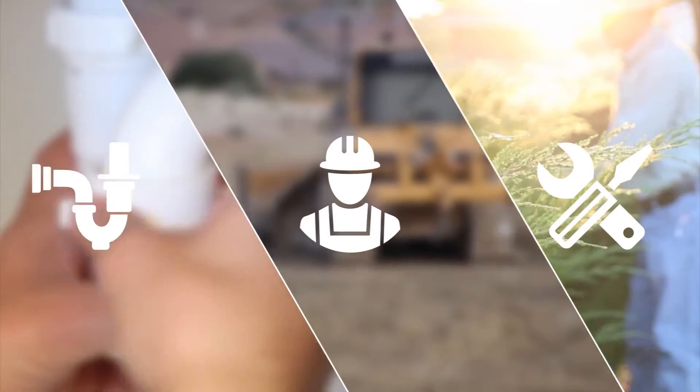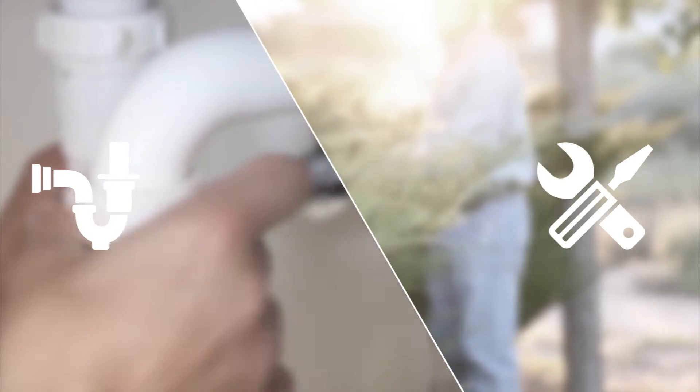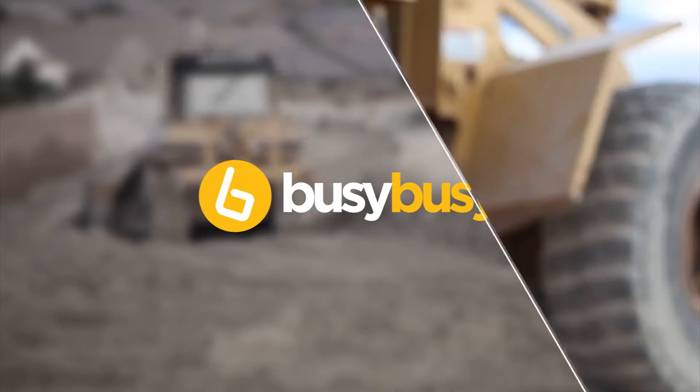Do you have construction crews, service technicians, or other mobile workforces where tracking work hours is difficult to manage? Busy Busy is the perfect time tracker to manage your projects in real time and simplify payroll.